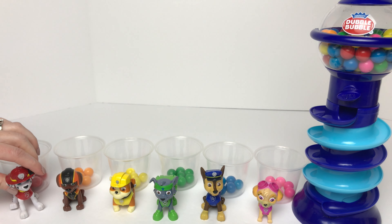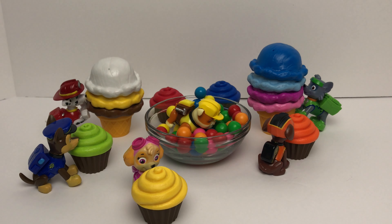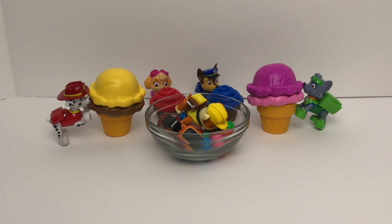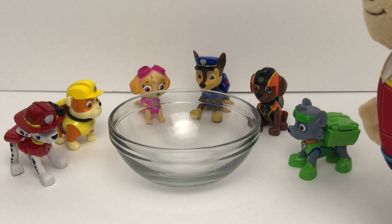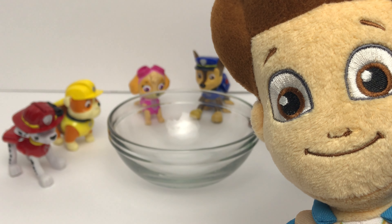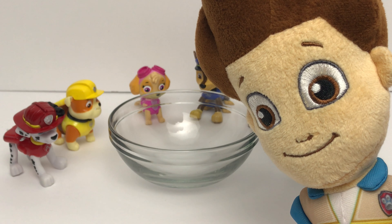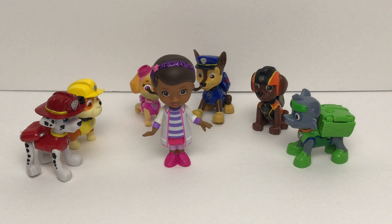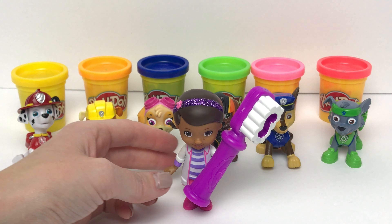Oh no, the pups are eating all of the treats. They are going to have some major toothaches. Ryder's not going to be very happy about this. Pups, did you guys seriously just eat all of those treats? Sorry Ryder. You guys, that's not good for your teeth. I need to call the doc — she needs to come check those out. All right pups, I'm here to check out your teeth. Ryder said something about toothaches. Yeah, we ate way too many treats. Well, I have some magical toothpaste for you guys that will take those toothaches right away.